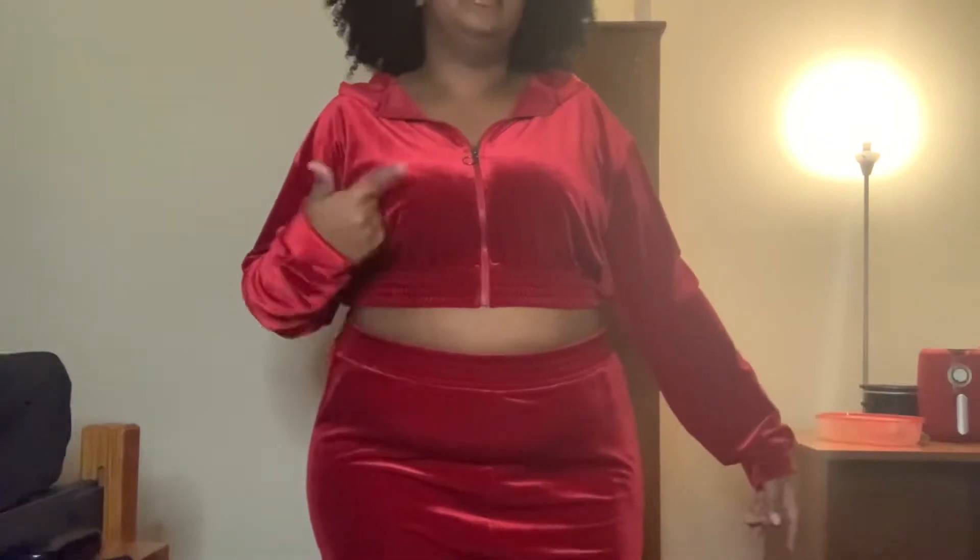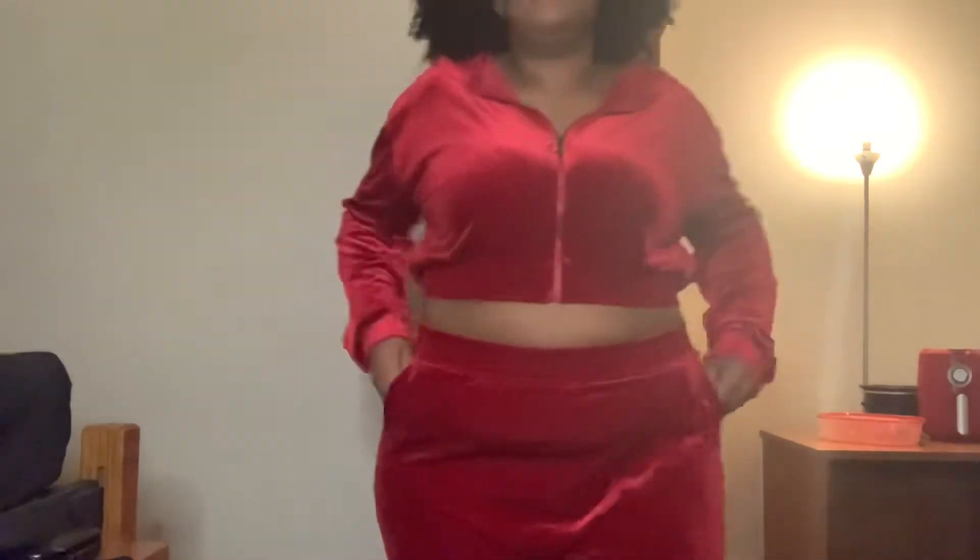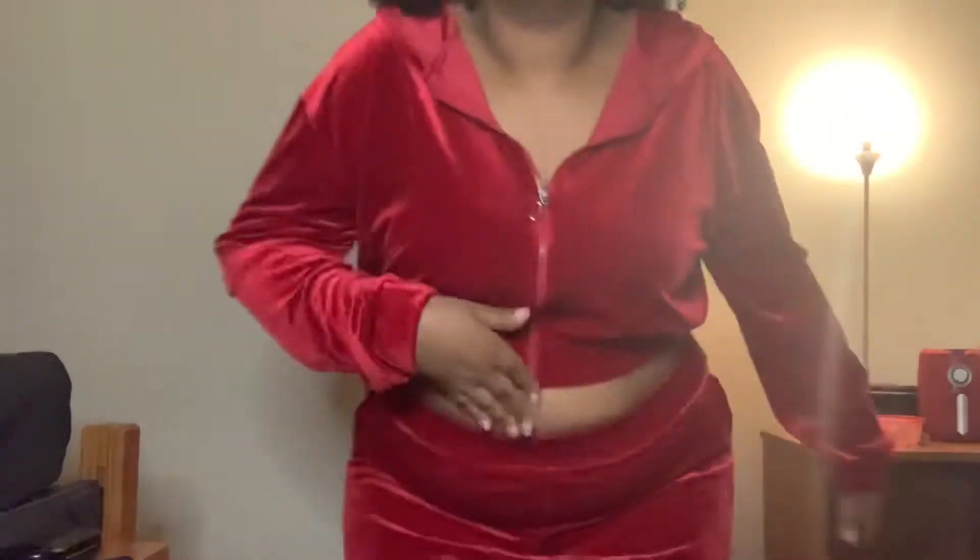This Boohoo hoodie is a US size 18 — it's a bigger size and fits a little more comfortably. It has two pockets and a zip down the middle, but it doesn't have strings like the other hoodie.